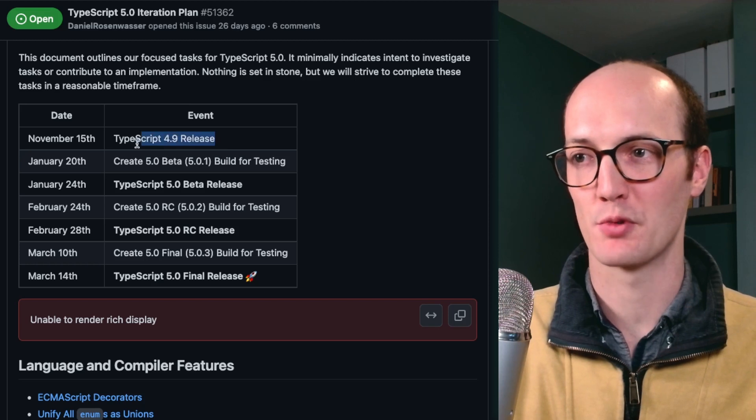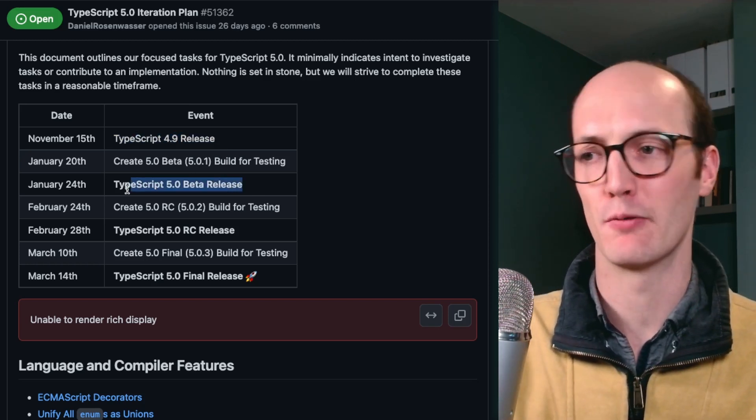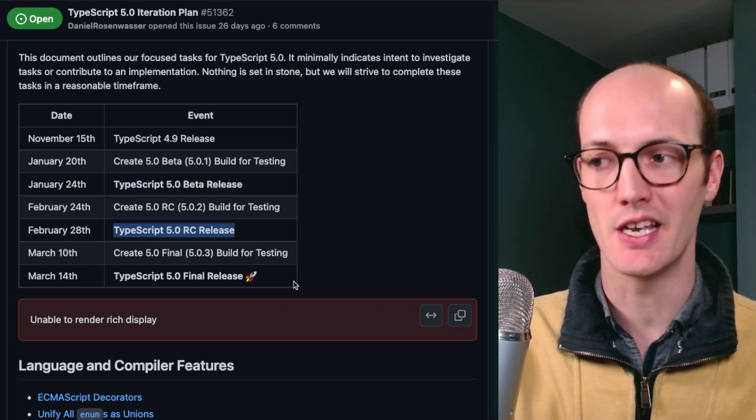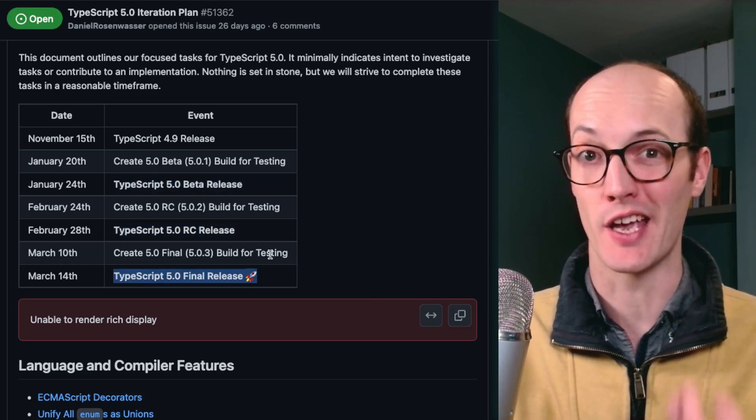The release schedule is here. It looks like TypeScript 4.9 released on November 15th. They're going to be releasing the beta in January, the RC in February, and March will be the final release when you can start using it in your applications.